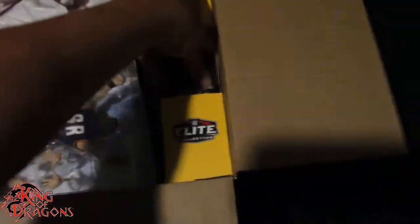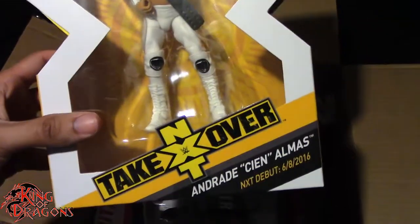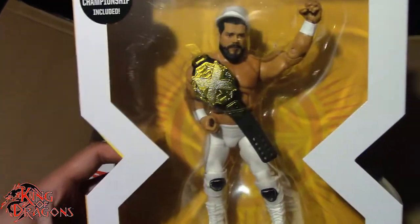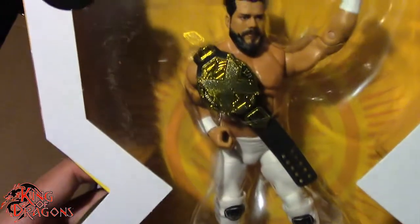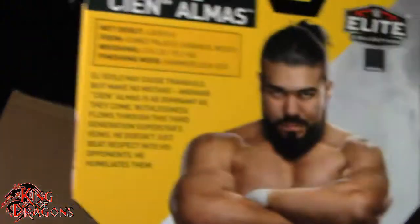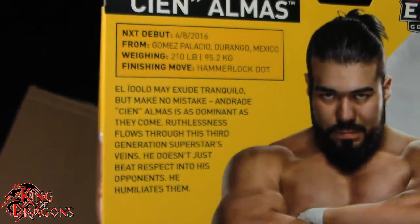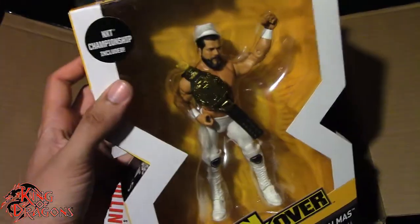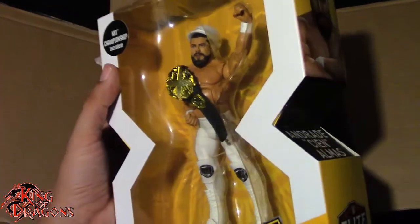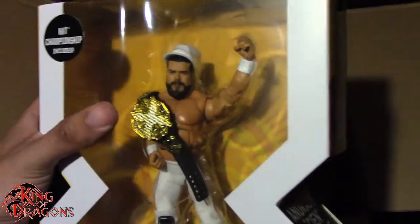We do have the Ringside Collectibles exclusive NXT Takeover Andrade Cien Almas, or as you just know now, Andrade. He does come with the NXT title, really looking forward to getting him open. We do get a little bio of Andrade here. Really looking forward to getting this and the Elite 74. Either way, I got both of them. I like the torso on this one better but I like the interchangeable hands on the other one.